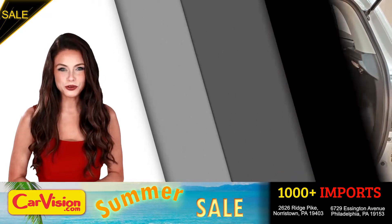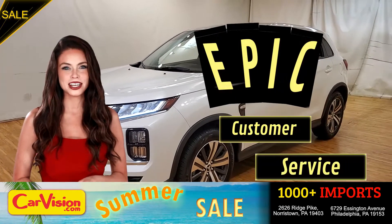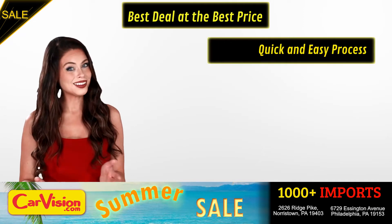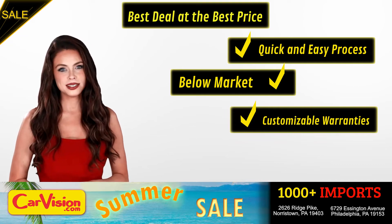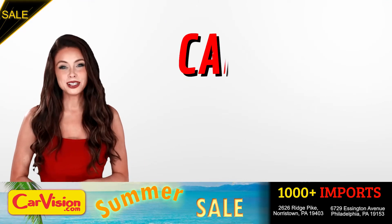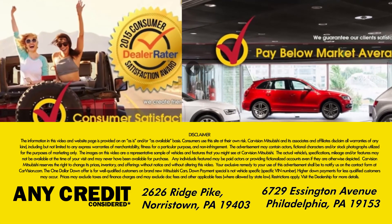And this completes our tour of this beautiful car. After 22 plus years in business, CarVision.com takes pride in providing epic and celebrated customer service, winning the renowned dealer rate customer satisfaction award for several years in a row. Here you can find the best deal at the best price with a quick and easy approval process, below market pricing, great customizable warranties, and a curated inventory of over 1,000 plus imports in two convenient locations in the Philadelphia region. Call now to book this ride before someone else does. The team looks forward to meeting you in person. Peace and love and safe driving.